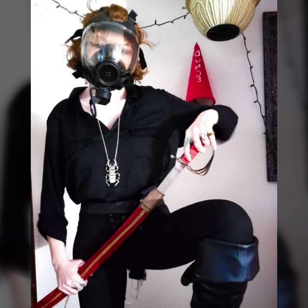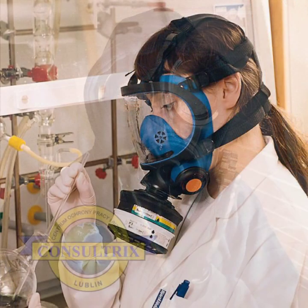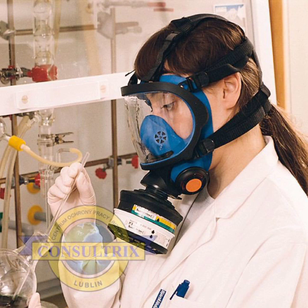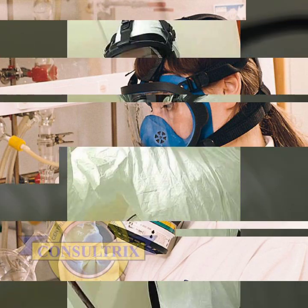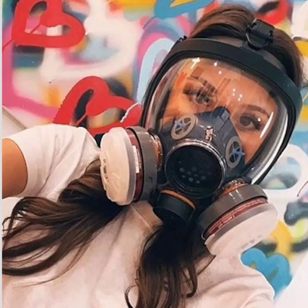I am showing you the best and trending designs of 2022. You can get ideas from my videos about color contrast. I hope you like all my designs. Friends, I must suggest you to please watch my video till the end and get design ideas. This video is for those ladies who love latex full face gas masks.